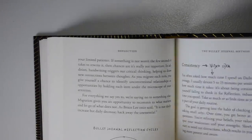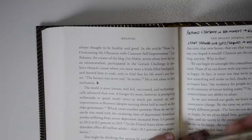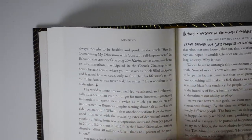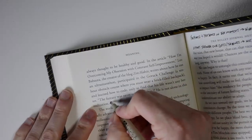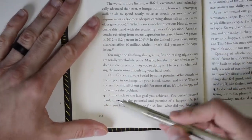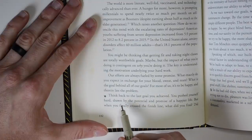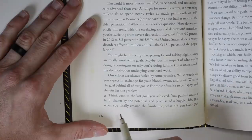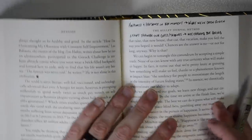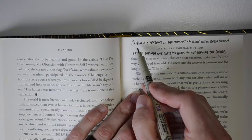If there's something that stands out to me in a printed book, I'll have my pen ready and all I'll do is make a little signifier — a priority signifier right here, and another one down here. It's just something that stood out to me. For example: 'Think back to the last goal you achieved — you pushed yourself hard, drawn by the potential and promise of a happier life, but when you finally crossed the finish line, what did you find?' That's something I want to come back to.